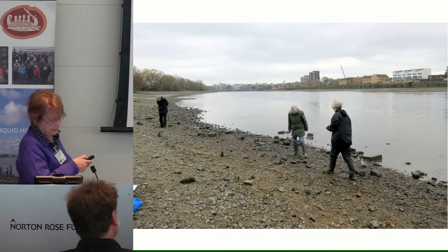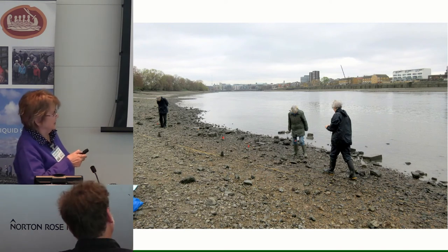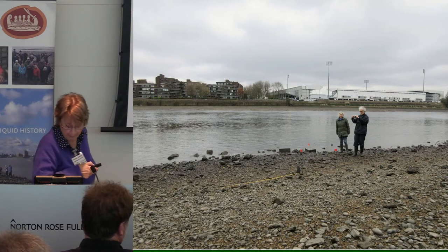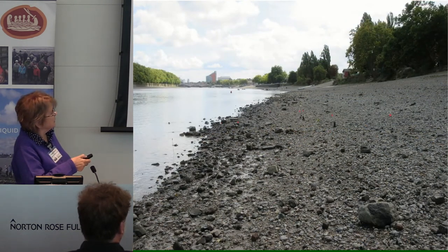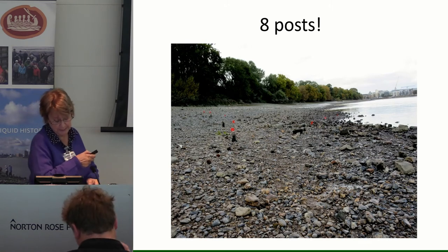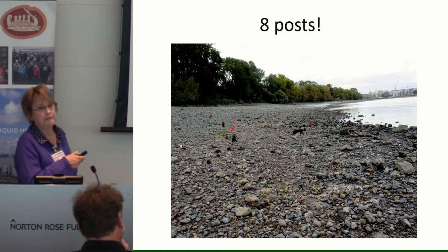A group of us — myself and my husband George, and Janet Ellis and her husband, a Barnes resident — looked for the eight posts of Barn Elms 2 back in March at a 0.28 tide, but only found five posts at that time. You can see more or less where it was — just upstream of Fulham football ground on the other side. Subsequently, George and I went down a few more times, and on the 11th of September at a 0.78 tide, we actually found all eight posts, shown here by red marker flags. So this fish trap is still intact, as originally found in the 1990s.